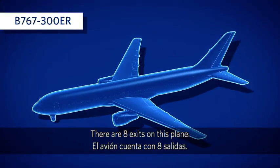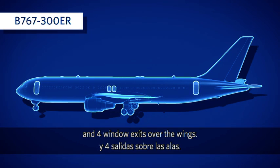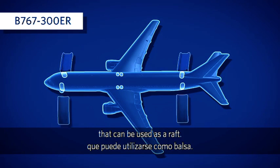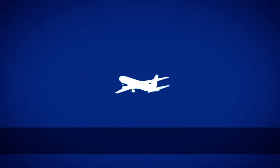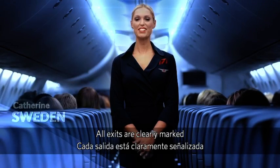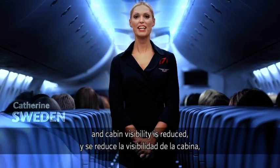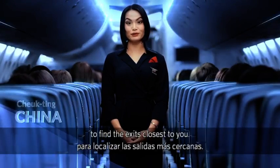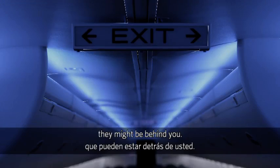There are eight exits on this plane: four doors, two on each side, and four window exits over the wings. Each door has a detachable slide that can be used as a raft. An additional raft is located in a compartment near the front of the plane. All exits are clearly marked with an exit sign. However, if there is a loss of power and cabin visibility is reduced, lights will illuminate the aisle to guide you to an exit. Please take a moment to find the exits closest to you, and remember, they might be behind you.